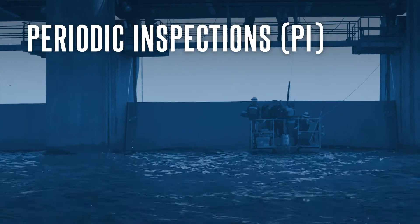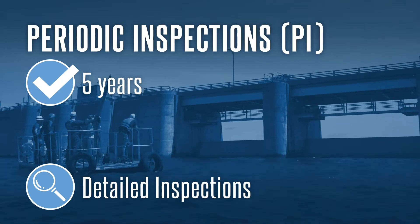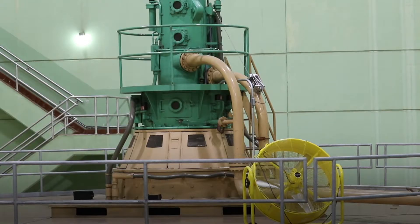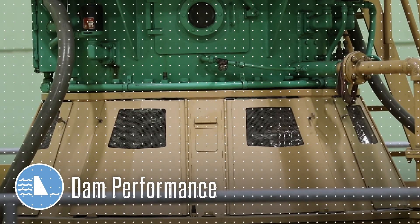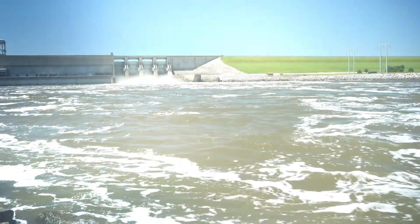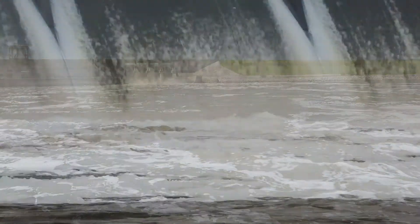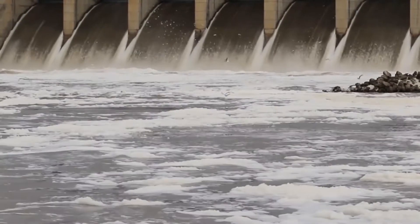Periodic inspections are held every five years and they involve detailed inspections of all dam features. These inspections last up to a week and involve analyzing all previous inspection findings to understand dam performance. During periodic inspections, past findings are evaluated to provide a comparison baseline. Findings from the periodic inspection help to evaluate conditions and expected performance to understand the potential response of the dam to a range of flood loadings.